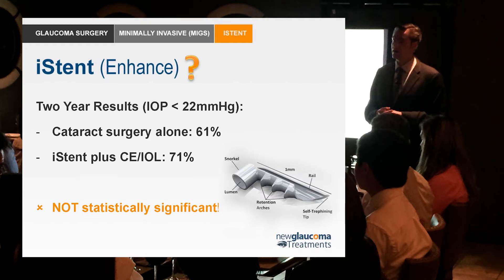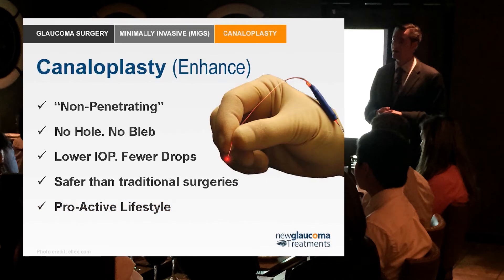Canaloplasty is the one surgery that I truly believe enhances flow without adding significant extra risk and without having the downsides of the more traditional surgeries, while still achieving pressure lowering in the range of glaucoma drainage devices. This is a very exciting procedure both to perform as well as to talk about.